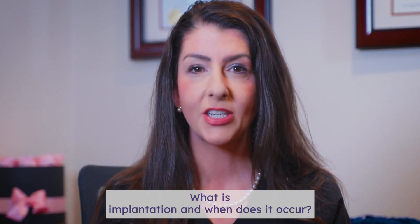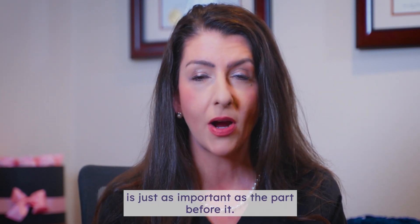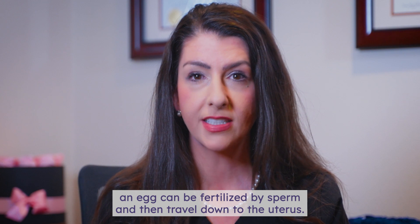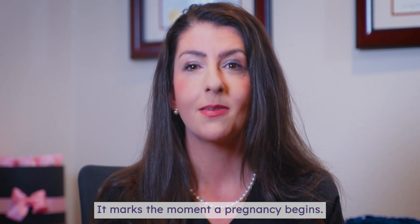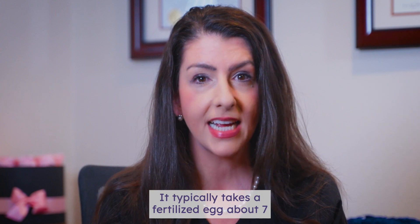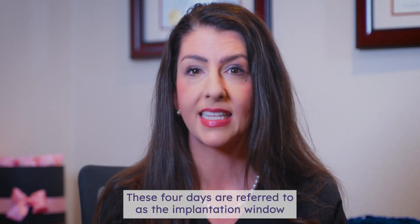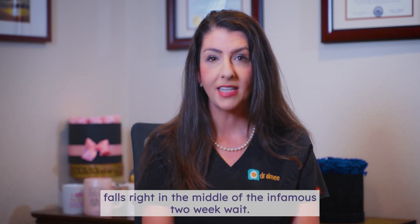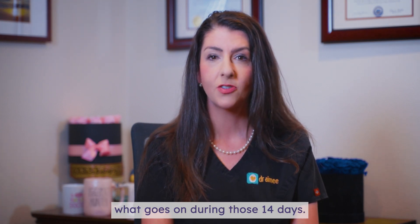What is implantation and when does it occur? As we now know, the part of your cycle after ovulation is just as important as the part before it. After ovulation occurs, an egg can be fertilized by sperm and then travel down to the uterus. Once it's in the uterus, the next step is for the embryo to attach to the uterine wall — this is called implantation, and it marks the moment a pregnancy begins. It typically takes a fertilized egg about 7 to 10 days to implant after ovulation. These days are referred to as the implantation window, when implantation and getting pregnant is actually possible. The implantation window falls right in the middle of the infamous two-week wait, meaning that understanding implantation can help you better understand what goes on during those 14 days.